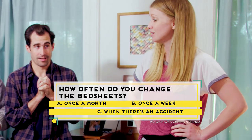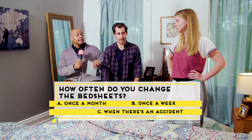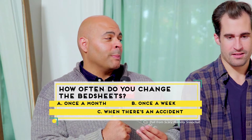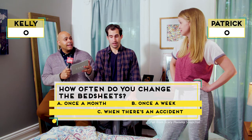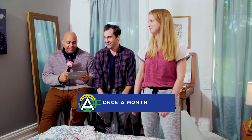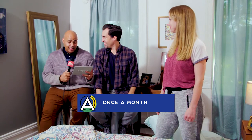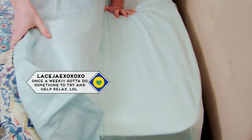And Kelly? I would like to do it every two weeks, but realistically I think we do it every month. So your answer is you should do it every two weeks. We polled our Scary Mommy community, and the winner, by a very small margin, is A — once a month. Yes, Patrick, the point is yours! We had some really fun comments on this one. Leah Bugsky said she doesn't want kids to see what's happening under the sheets — a.k.a. the snacks she's secretly hiding. Lace J XOXOXO said once a week — she's got to do something to help relax. You've got to have a lot of sheets.